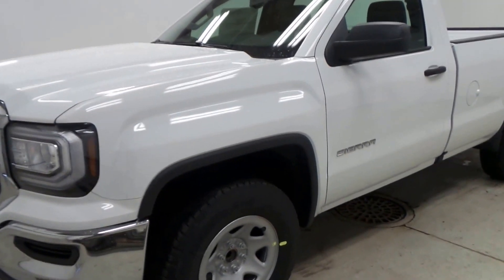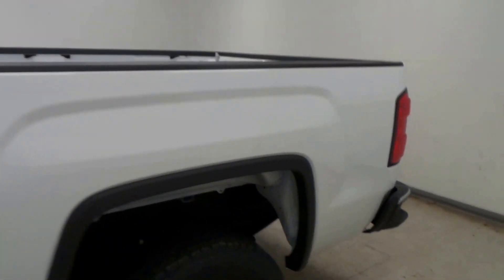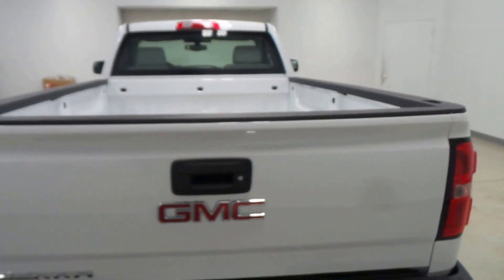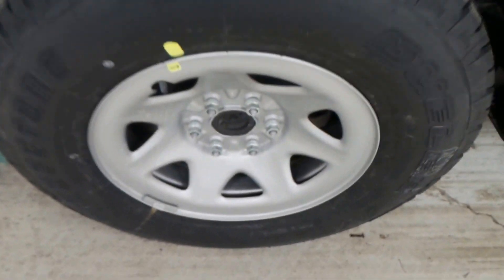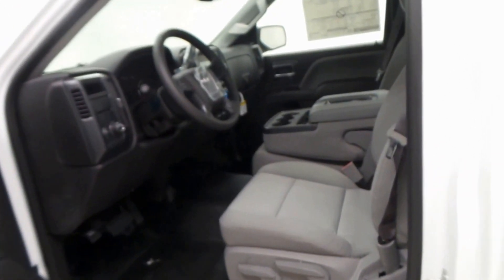We have a 2017 GMC Sierra regular cab, white exterior. It's got the big bed, trailer hitch, loaded up pretty good. Bridgestone Dueler tires, 18-inch rims.